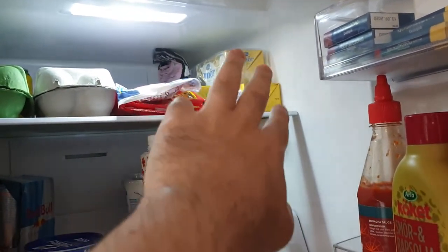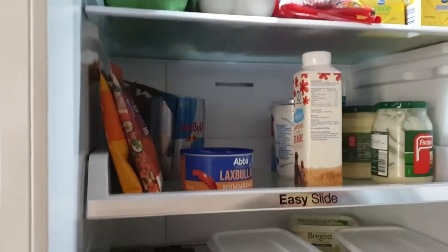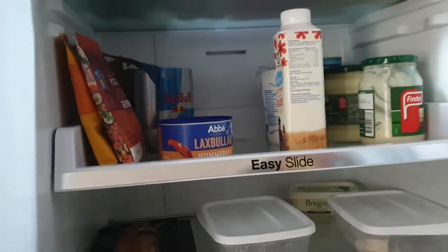Two unsalted butter, one normal salted butter. Shredded cheese. Red Bull sugar-free.